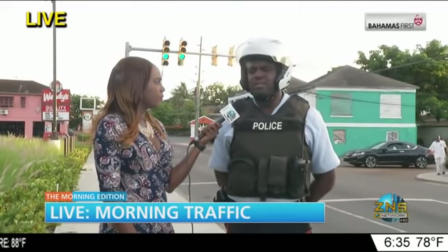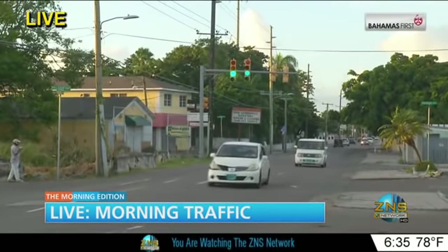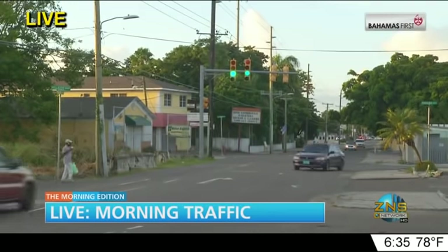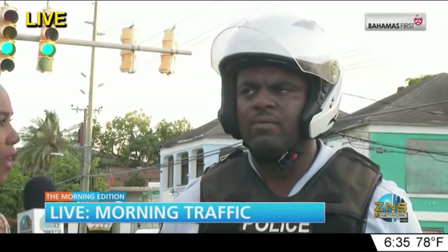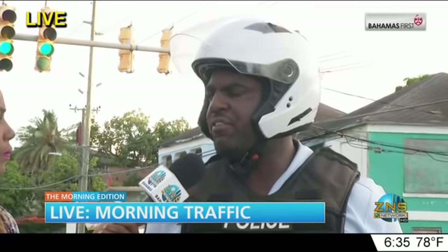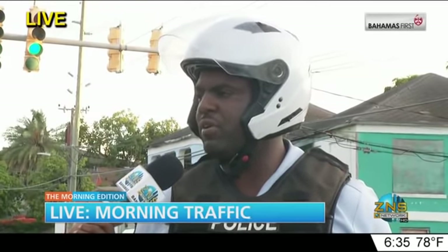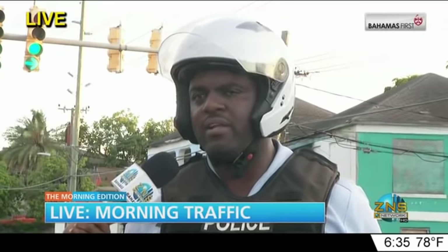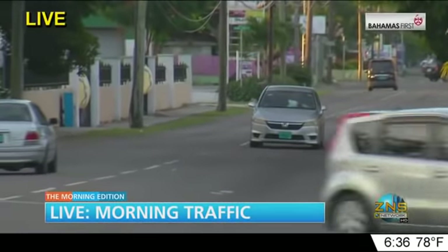Just yesterday, we reported several persons driving illegally up the middle of the road on Gladstone Road without driver's licenses — those persons were arrested and should be charged in court this week. The fine for having a license but not carrying it is forty dollars. If you don't have a driver's license at all, you'll be arrested and put before the court to stem the epidemic of persons getting behind the wheel illegally.